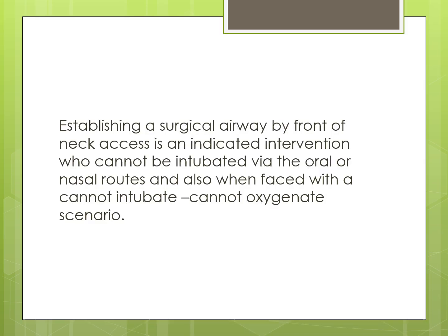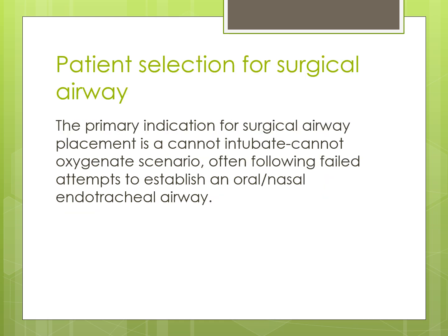Establishing a surgical airway by front of neck access is an indicated intervention when a patient cannot be intubated via the oral or nasal route, and also when faced with a cannot intubate, cannot oxygenate scenario. The primary indication for a surgical airway is a cannot intubate, cannot oxygenate scenario, often following failed attempts to establish an oral or nasal endotracheal airway.